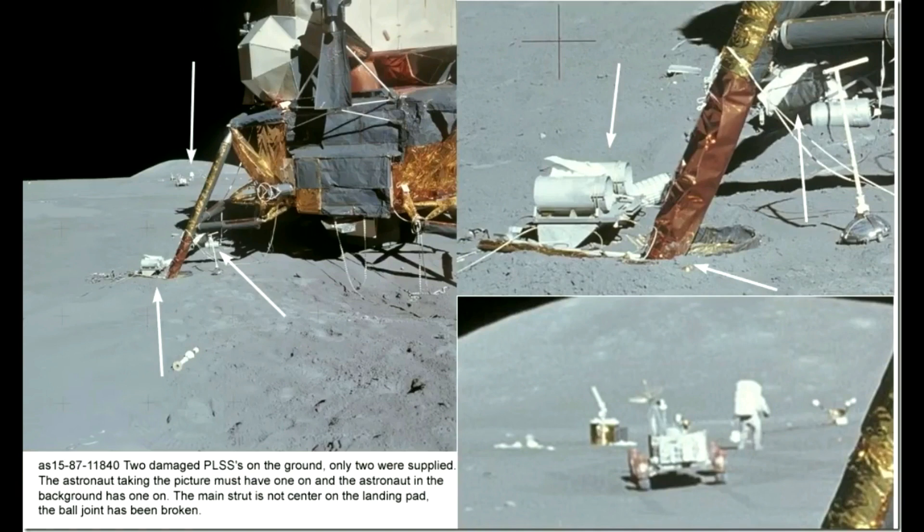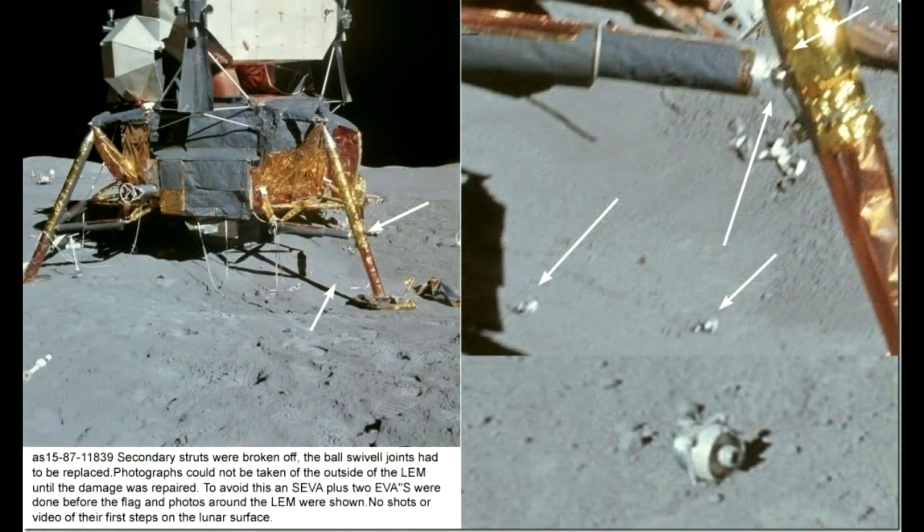The main strut is not centered on a landing pad as a result of the crash landing, and you can see the ball joint has been broken. Secondary struts were broken off. The ball swivel joints had to be replaced. Photographs could not be taken outside of the LEM until the damage was repaired.